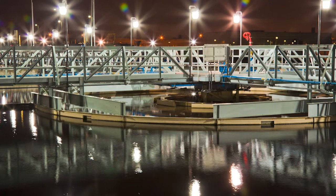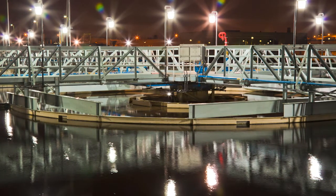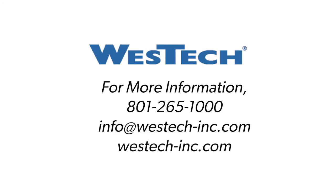These and other solutions make Westec the best partner to achieve a state-of-the-art treatment system. For more information, contact us at 801-265-1000, info@westec-inc.com, or visit us at westec-inc.com.